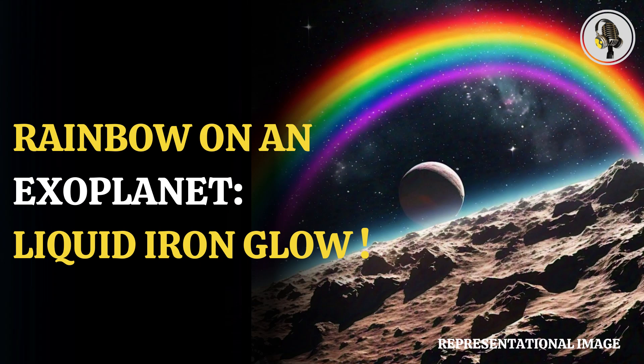Welcome to our podcast, where we explore fascinating stories and ideas from various fields. In this episode, we will talk about a rainbow glowing from starlight and reflecting off liquid iron on an exoplanet.